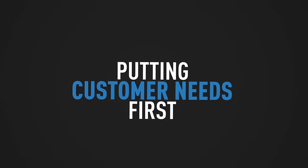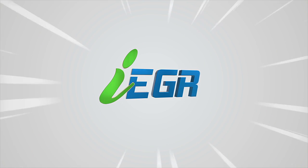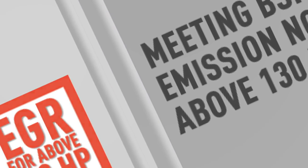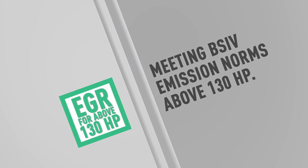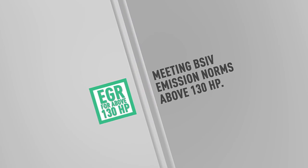Putting customer needs first, we decided to develop a unique solution for Indian roads, presenting the Ashok Leyland Intelligent EGR. We combined the best of CRS and EGR technology, working on removing the limitations of traditional EGR by making it capable of meeting BS4 emission norms above 130 horsepower.